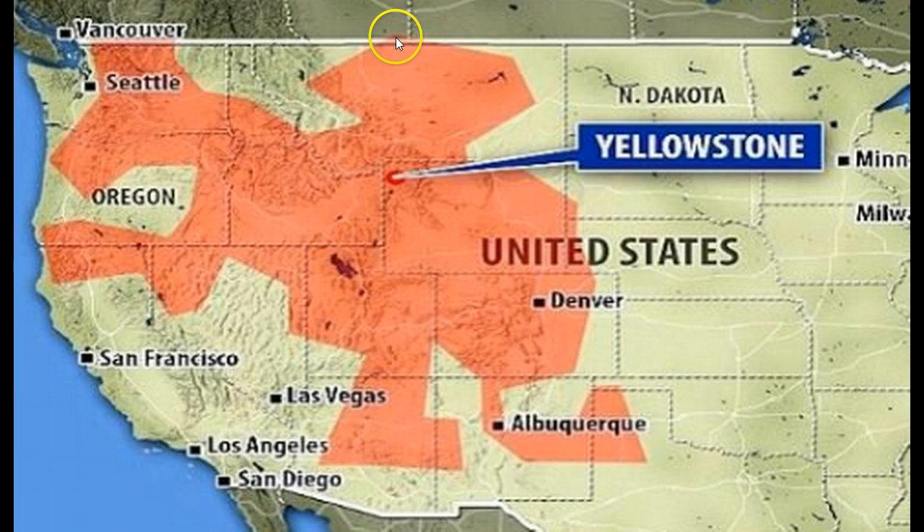It looks like it even crosses into Canada in some areas, over into California, Oregon — all these states affected. They say this massive amount of molten carbon, if released, would cause massive amounts of damage here on the planet. They're saying that it sits 217 miles beneath the surface, and it has no immediate way or pathway to get to the surface.